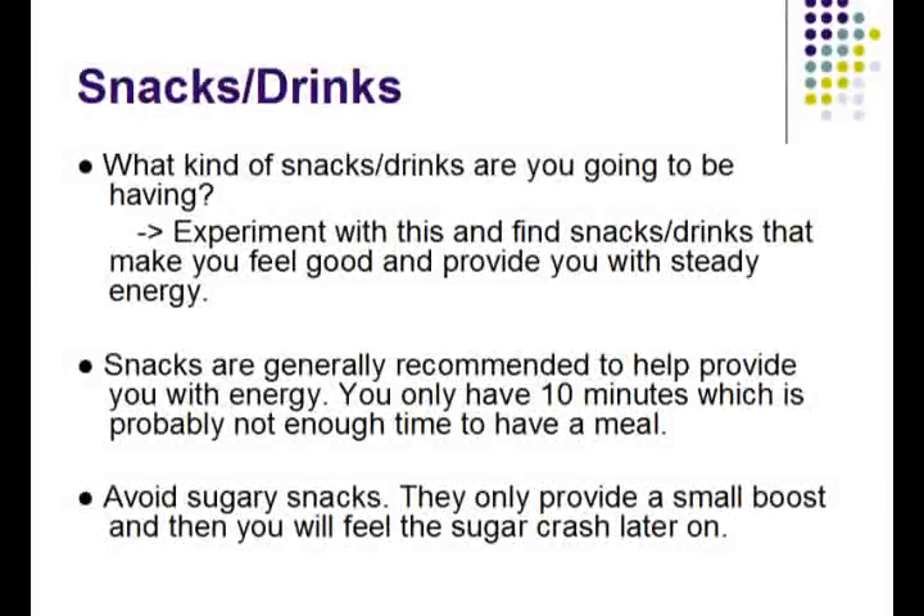The next step is to decide what snacks or drinks you are going to have during the exam. You have the 10-minute breaks in between sections and you can use that time to refill your energy. Try to experiment with this and find snacks and drinks that provide you with a steady supply of energy rather than a spike of energy.